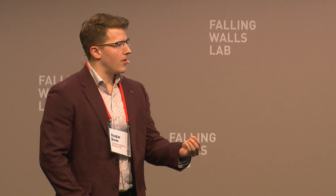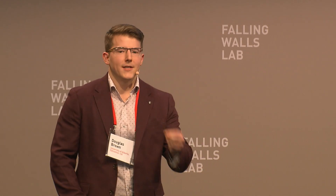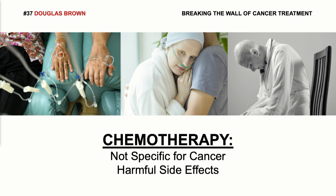Chemotherapy rarely cures patients and these side effects can become so severe that some patients need to end treatment early, and more and more are choosing not to receive treatment at all. Why? Well, the problem with chemotherapy is it's not specific for cancer. It's going to interact with all the healthy cells in the body and damage them, producing side effects.